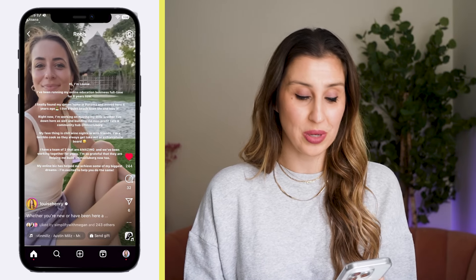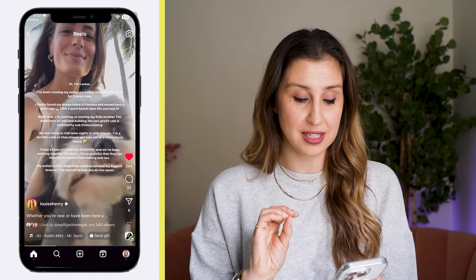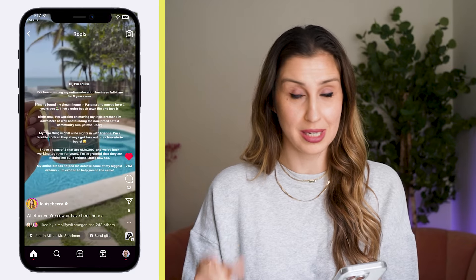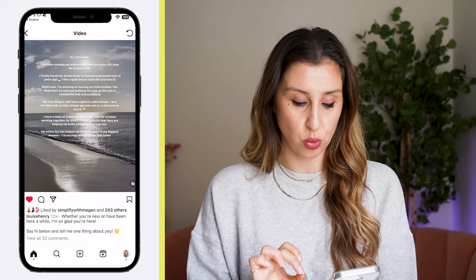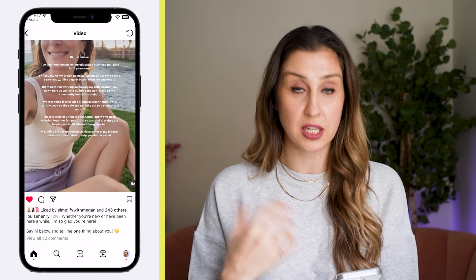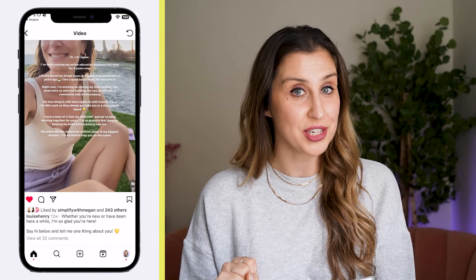Here's another example — this is my friend Louise. She took some b-roll and added text on top instead of putting details in the caption like I did. If we go to her caption, she keeps it really short and sweet, but she's still inviting people to have a conversation and get to know her.